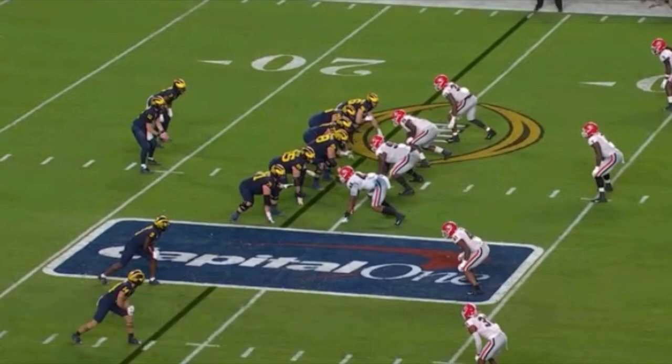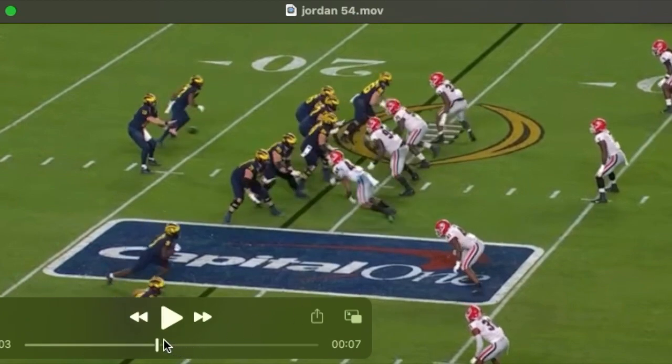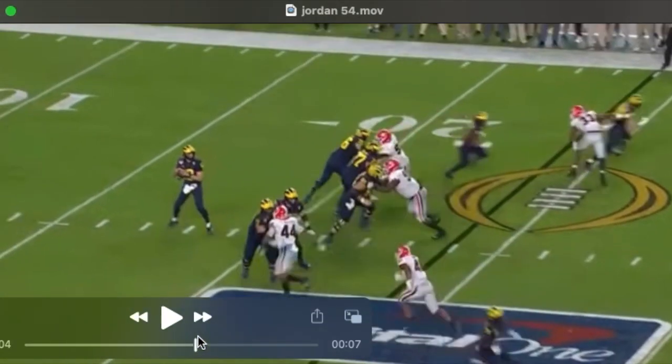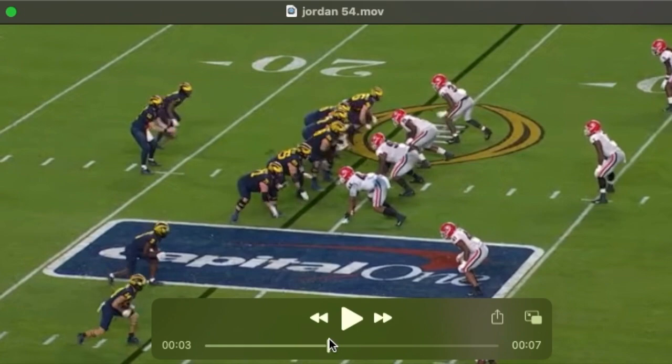The guy is a particular type of athlete that they want — somebody that plays the run, rushes the quarterback, and can cover. It's interesting that it's Channing Tindall. I looked at him in a previous video and saw him in that role as well. This jack backer or outside backer is also a hybrid type player. They can go from this mint package, this tight front, to an over front real easily with him in the game.